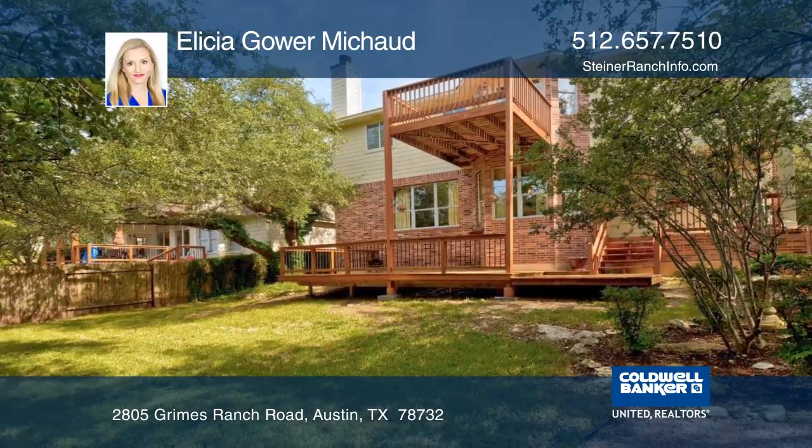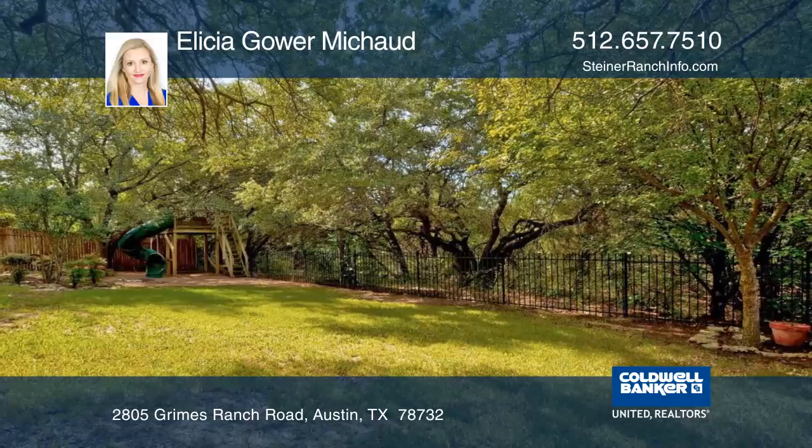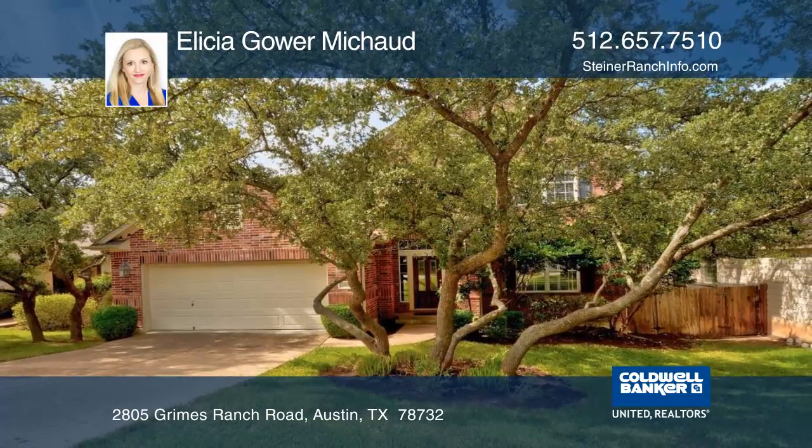This home is located near exemplary LISD schools and has lake access. See you today with a call to Alicia Gour-Mischo.